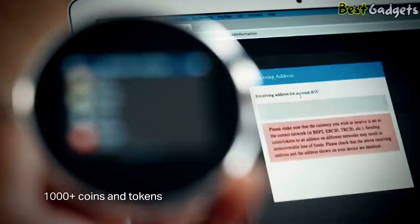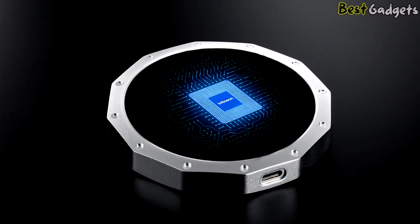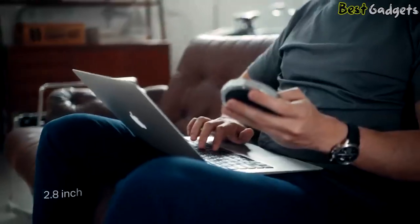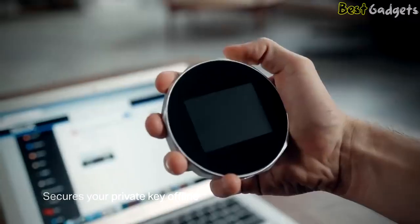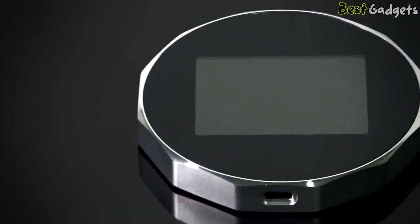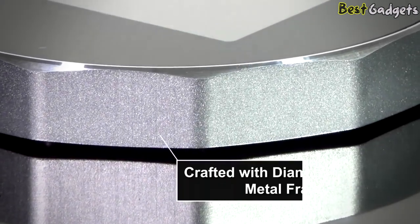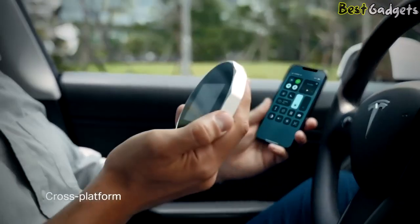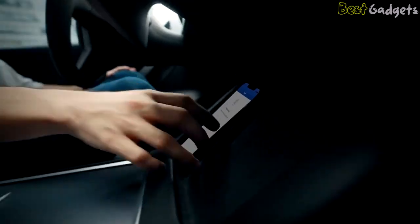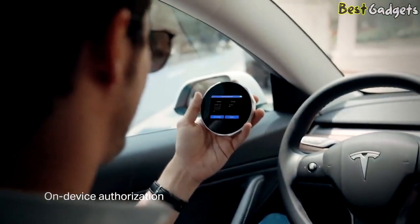The SecuX V20 supports over 1,000 cryptocurrencies, leveraging the security, flexibility, and ease in backing up wallets with hierarchical deterministic capabilities. With the 2.8-inch color touchscreen, you can verify all transaction details and navigate through your portfolio easily. Exchange or software wallets are frequent targets for cyber attacks — keeping your data offline puts you off the radar. A dynamic keypad for PIN entry prevents breaking into the device by fingerprint tracing, and the wallet resets itself if there are more than five unsuccessful PIN entry attempts. With the cross-platform app, you can check your balance, receive funds, and sign transactions on the go without a private key ever leaving the device.